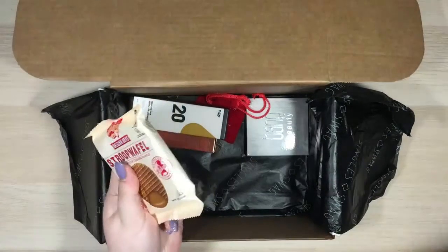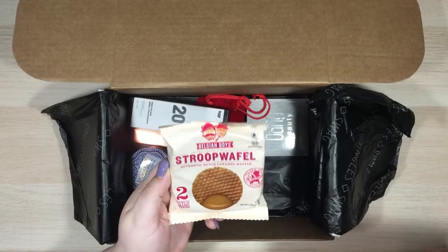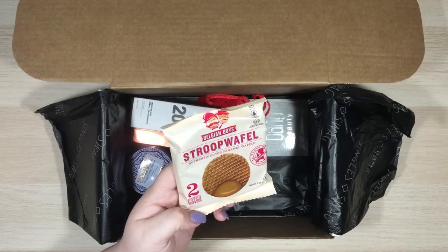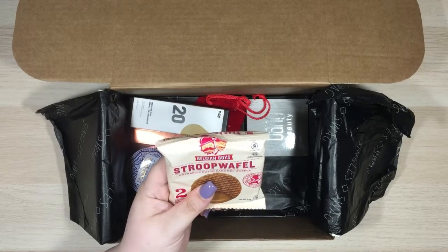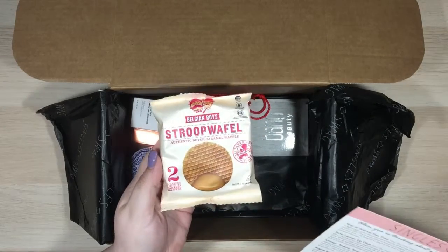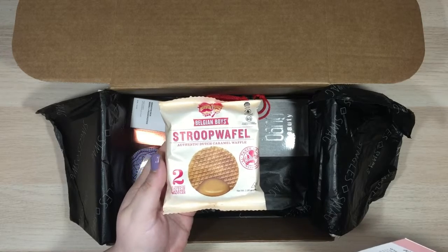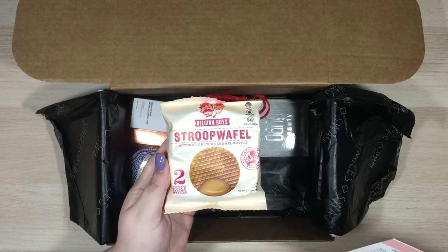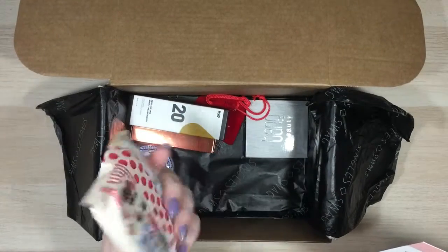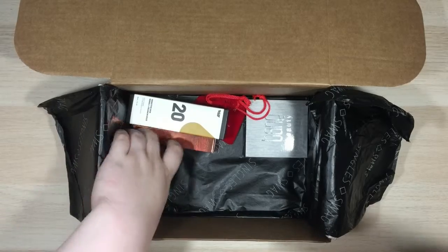Each box includes some sort of treat, and this month it looks like two authentic Dutch caramel waffles — yes please, that looks delicious! These retail for $5. It says: treat yourself to this delicious authentic Dutch waffle cookie with an irresistible caramel filling made with love in the Netherlands. I'm going to be trying those for sure.